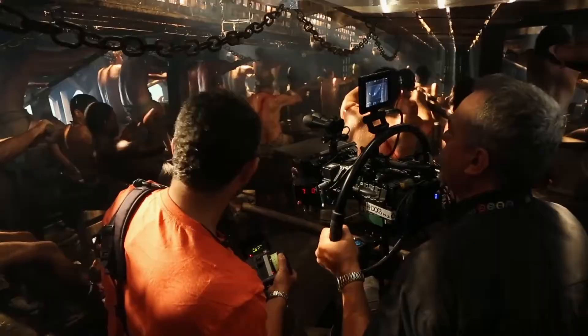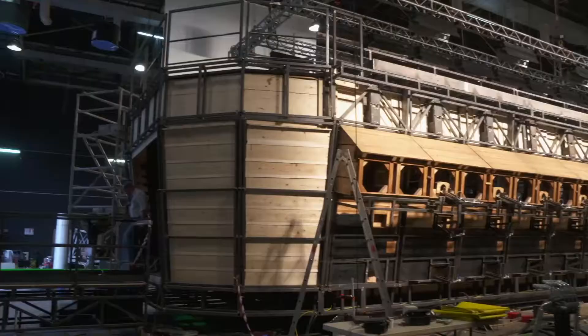The galley ship was so perfectly constructed — it was on hydraulics, and you would just be hit by water.